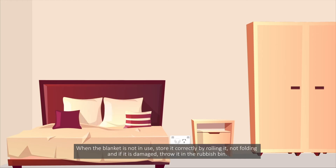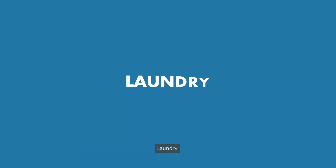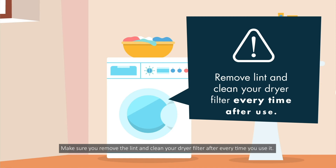When the blanket is not in use, store it correctly by rolling it, not folding, and if it is damaged, throw it in the rubbish bin. Laundry. Common fires can happen because of clothes dryers. Make sure you remove the lint and clean your dryer filter after every time you use it.